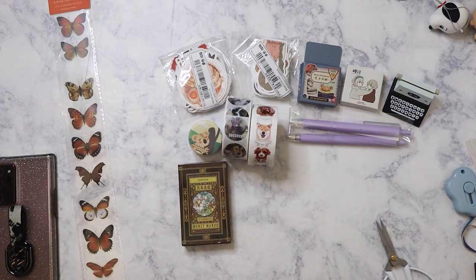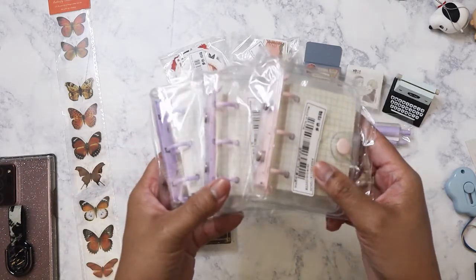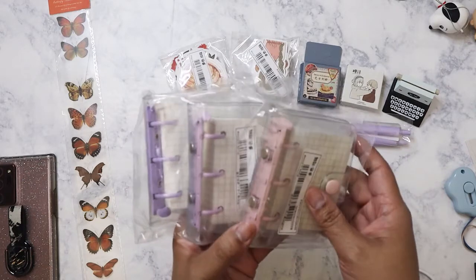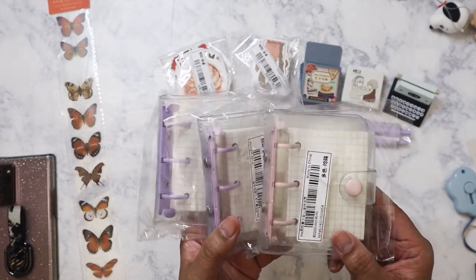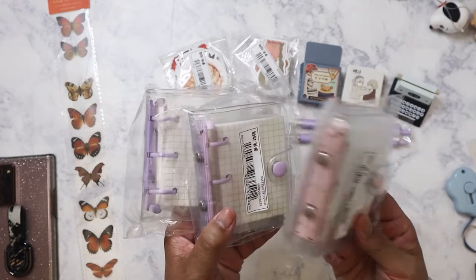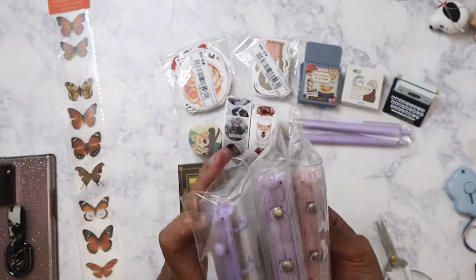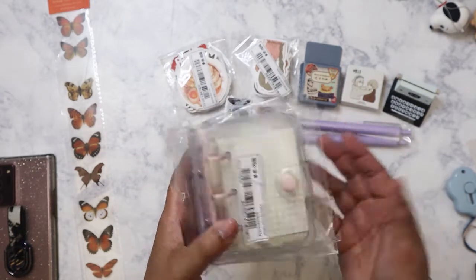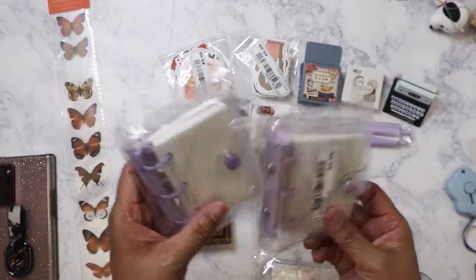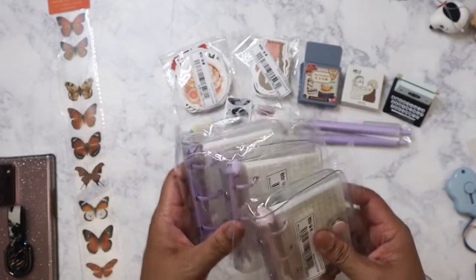The next thing — I ordered three of these because one will be for the giveaway. These are the mini micro three-ring binders that people have been using on Instagram for collage work. I was hoping to get a mint green one but I ended up with two purples/lavenders and a very pale pink. I might give one away since I wanted mint green and didn't get it.